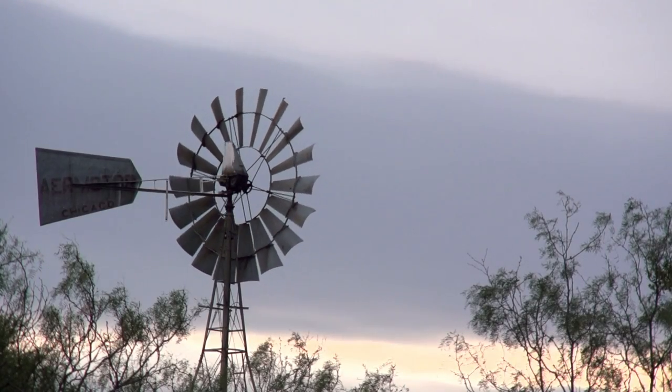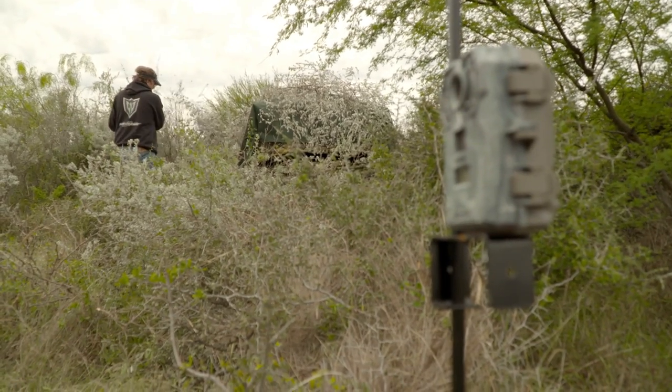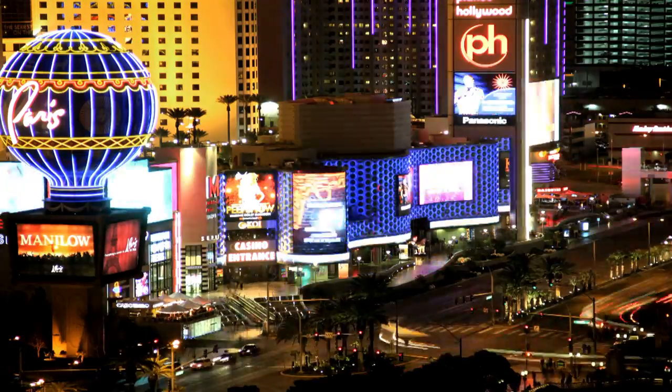Hunting preparation takes plenty of time and deliberate effort to make sure you're in control of as many variables as possible. Here at Deer Gear, our hunting prep began back in January at the annual SHOT Show in Las Vegas.